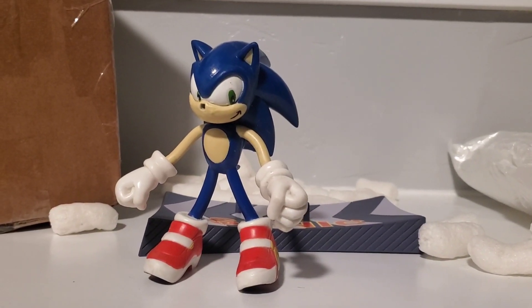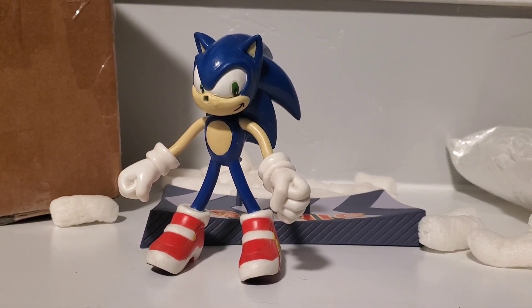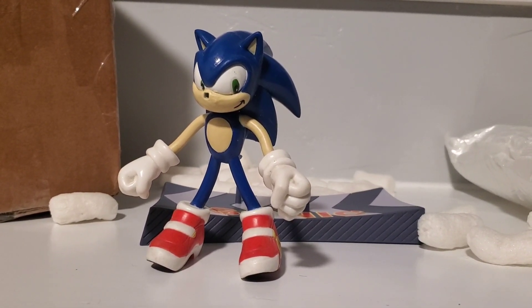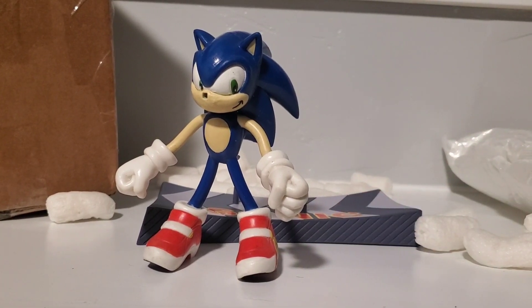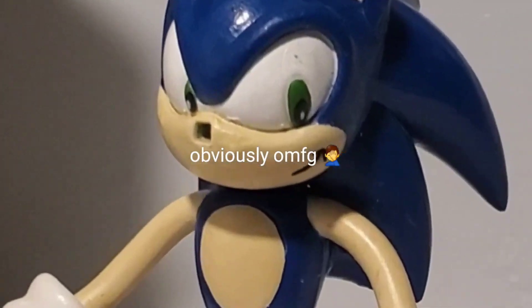That's pretty much it for today's haul — it was more of a showing you what I got and then an unboxing of this figure. I'll probably include this part in my review too. I'll see you guys later, bye! This is my next review by the way, so it'll probably be out tomorrow.